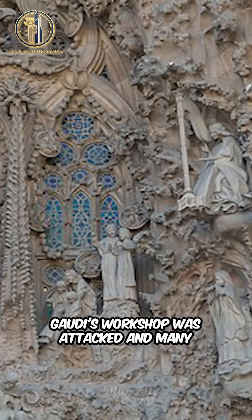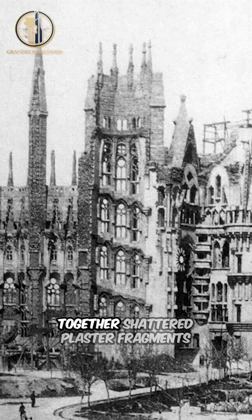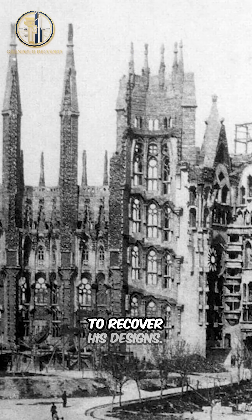But this project nearly died. During the Spanish Civil War, Gaudi's workshop was attacked and many of his models were destroyed. Engineers spent years piecing together shattered plaster fragments to recover his designs.